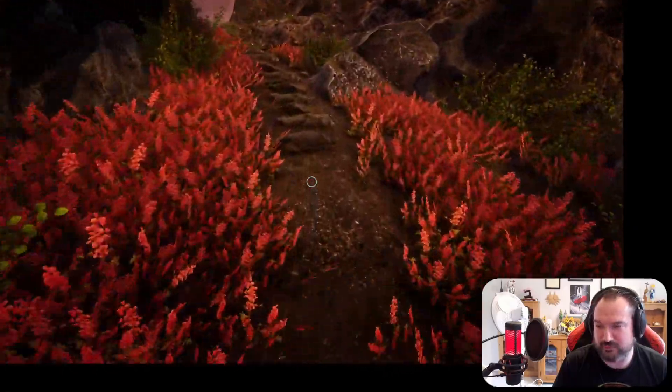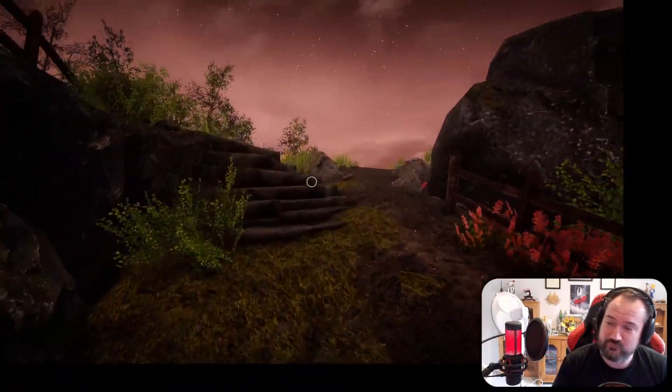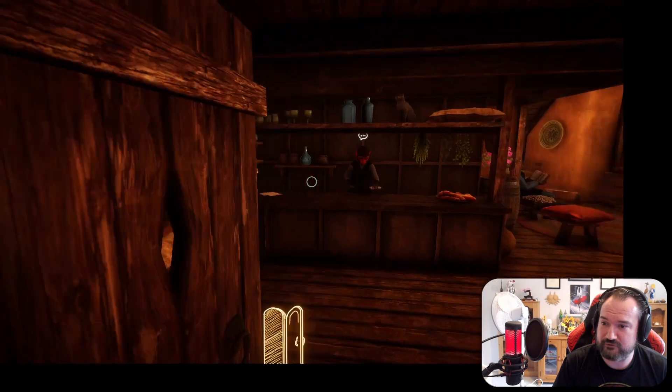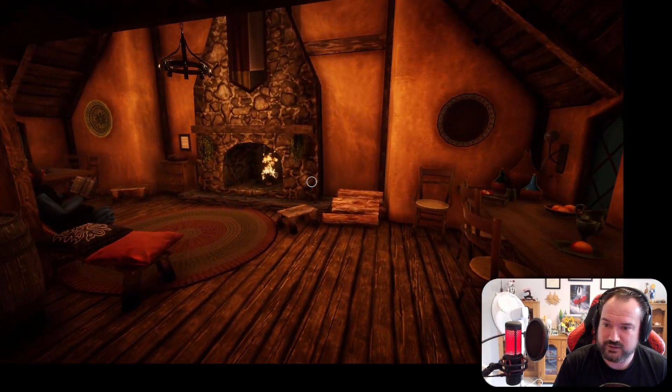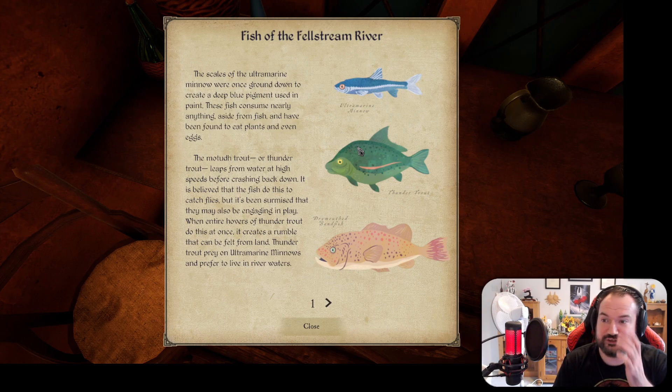I mean there aren't that many places where the fishing book could be. And then we'll see about who's leaving all these apple cores over by the farm. I have a vague recollection, it's this book here - Fish of the Fellstream River. The scales of the Octomere Merino were once ground to create a deep blue pigment used in paint. The fish consume nearly anything aside from fish, and have been found to eat plants and even eggs. Well, we have eggs.